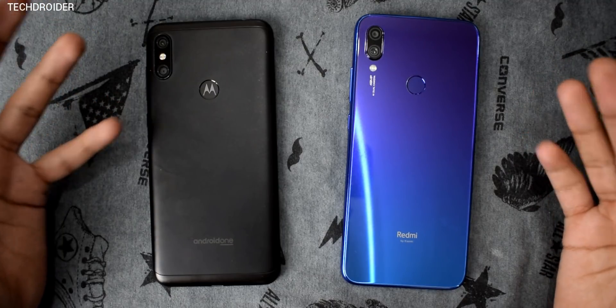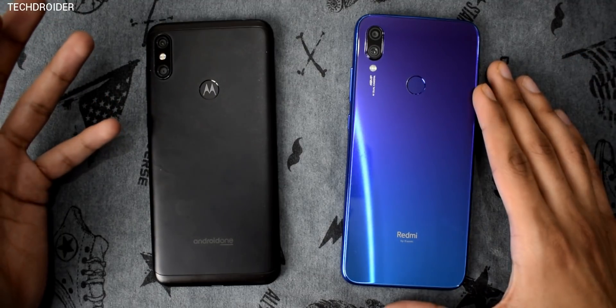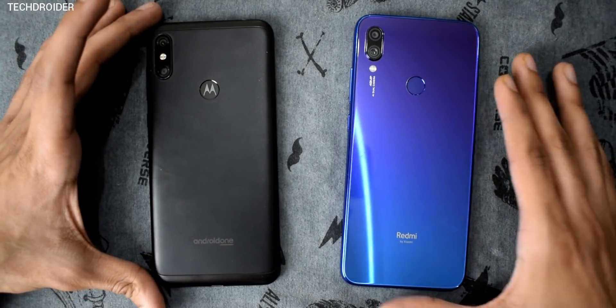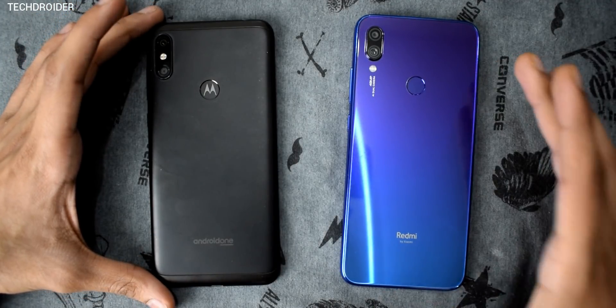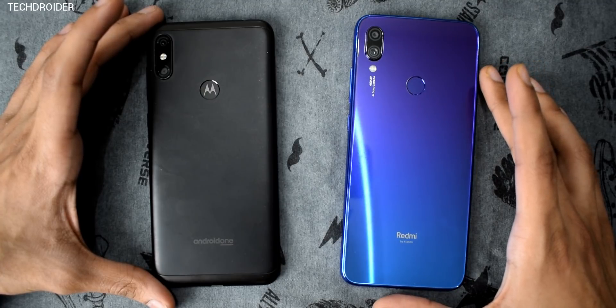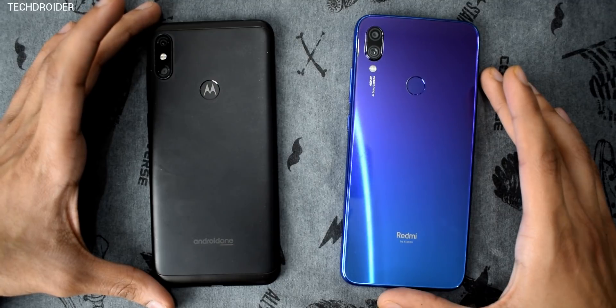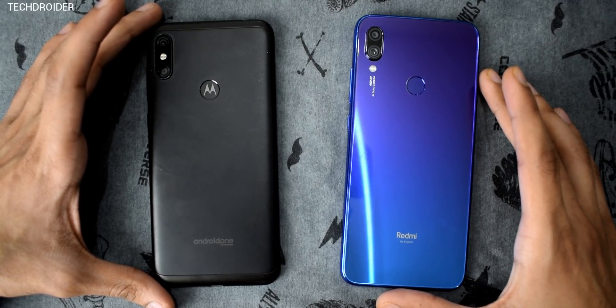Hey guys, it's time for the speed test comparison between the brand new Redmi Note 7 versus the Motorola One Power. I'm really excited for this one because the Note 7 has the Snapdragon 660 SoC while the One Power comes with the Snapdragon 636. So let's see which one wins this race.